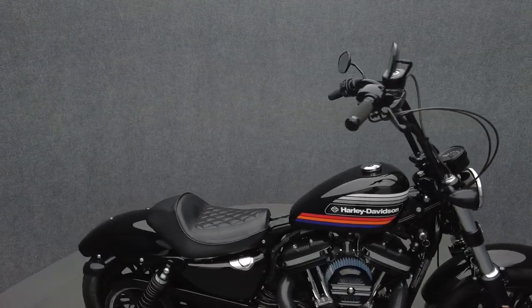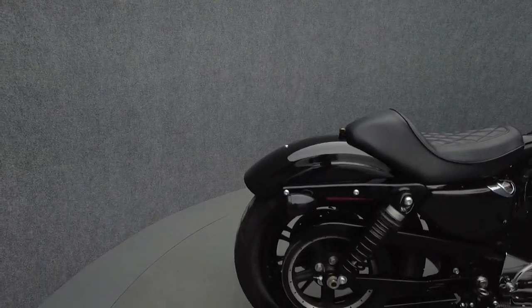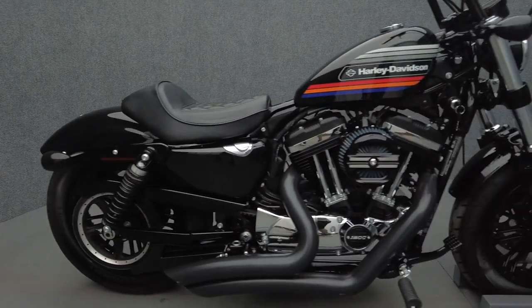It's been upgraded with 14-inch handlebars, screamin' eagle intake, grips, LED headlight, LED front and rear turn signals, and a Vance and Hines big radius exhaust.